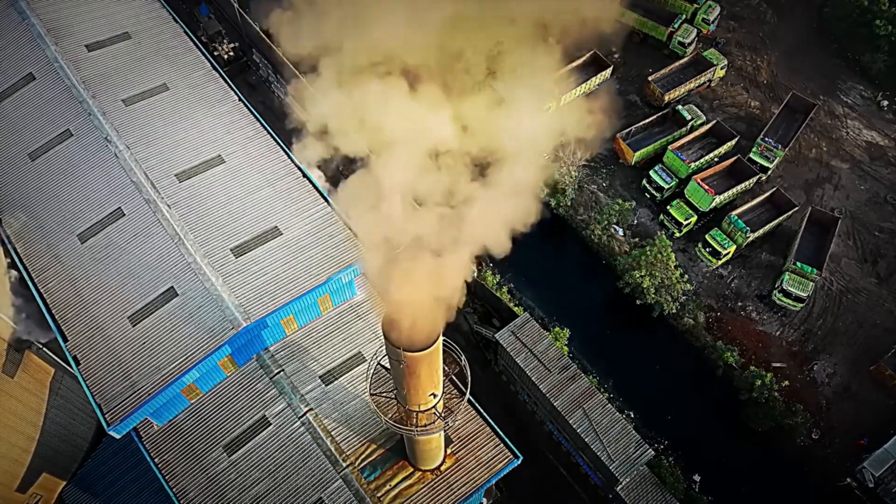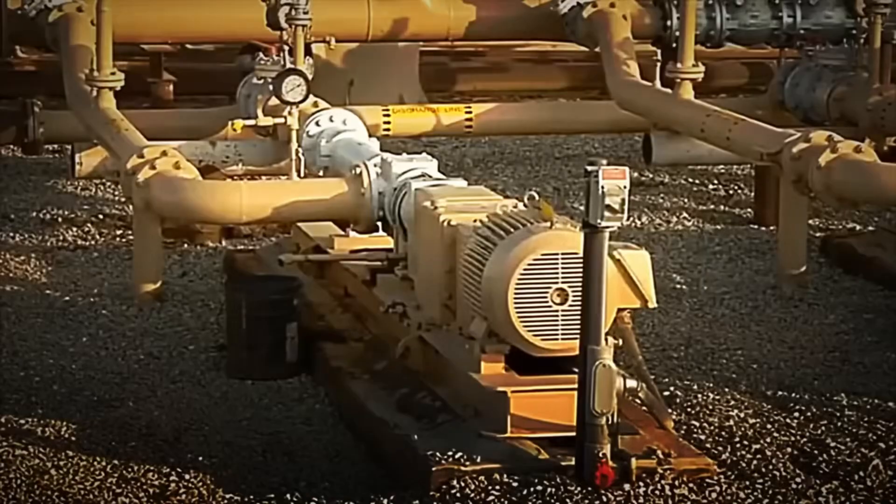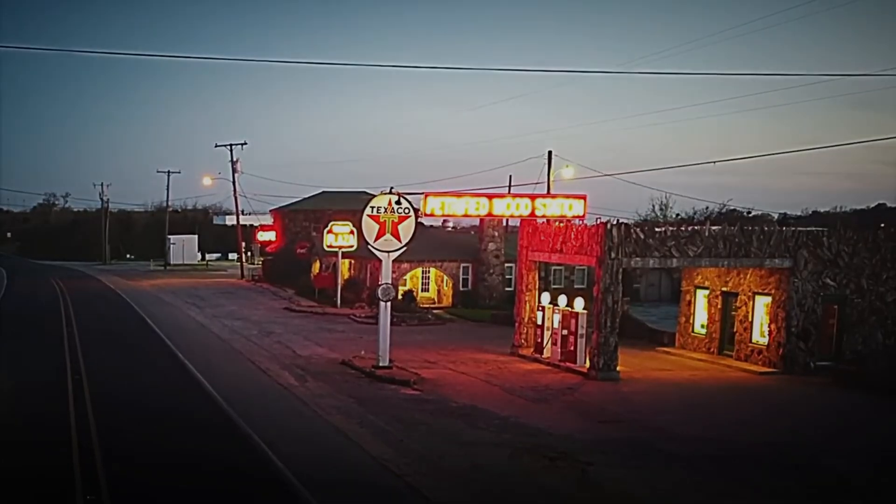This newly distilled diesel, separated from the rest, is still not ready for use in engines. It needs further refining and improvement to become the clean and efficient fuel we know.